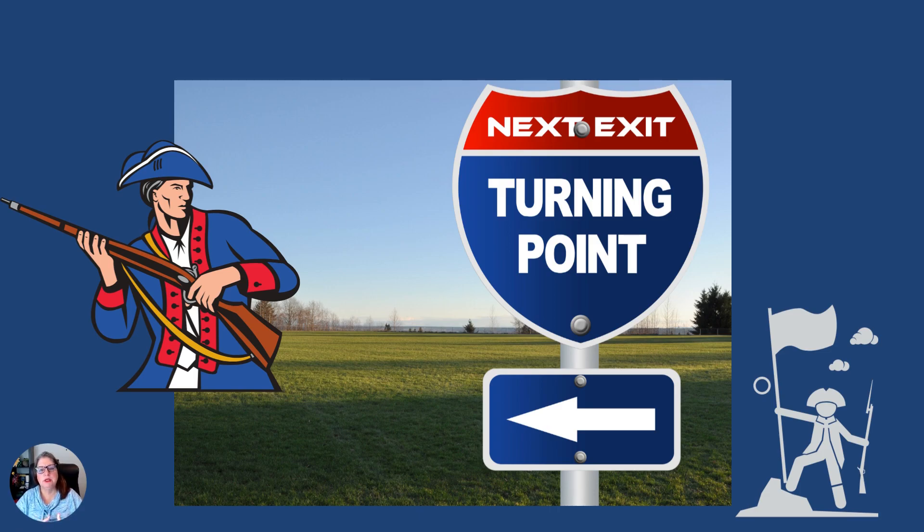What do we see next? We see a major turning point. Historians will argue which was the most important battle. The Battle of Brooklyn is very important, but this battle here — the Battle of Saratoga — is definitely a major turning point, and we're going to explain why.